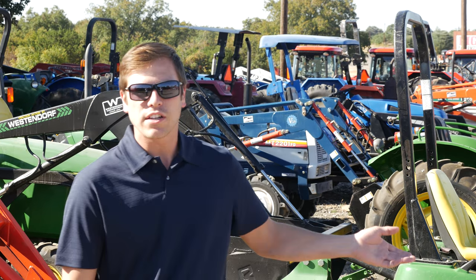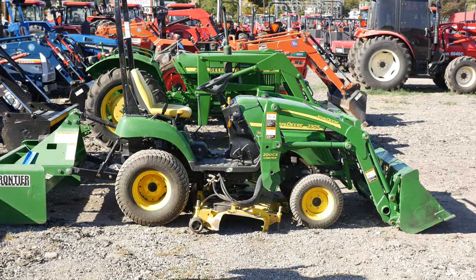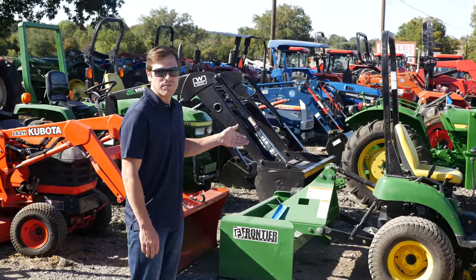Everything from John Deere, New Holland, Kubota. In fact, deals just like this John Deere 2305 with the front loader, belly mower, and a box blade for $96.95.